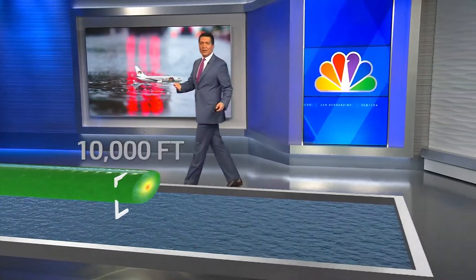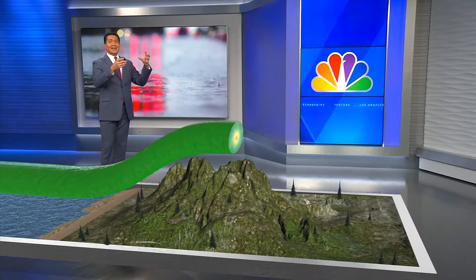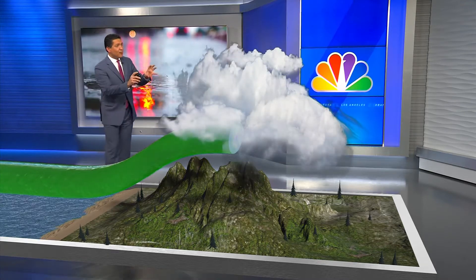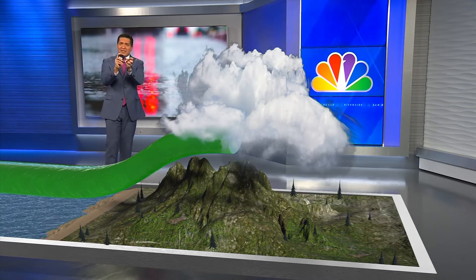Here's what happens when they move over the west coast. Our mountains cause the atmospheric river to rise. This lifting creates clouds, rain, and snowfall, and because there's so much moisture in the atmosphere it's like a sponge being squeezed out.